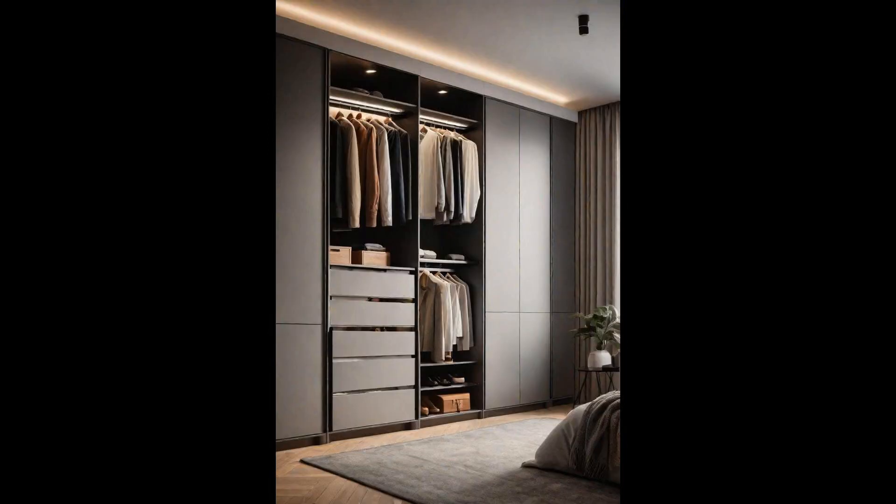Modular closet systems are revolutionizing how we think about storage, merging functionality with sleek, modern design. These customizable units allow homeowners to tailor their storage space precisely to their needs, ensuring every item has its place — from adjustable shelves to pull-out baskets. The true beauty lies in their adaptability: as your collection grows, so too can your storage solutions with minimal effort and cost. An investment in a modular closet is an investment in the enduring elegance and efficiency of your personal space.